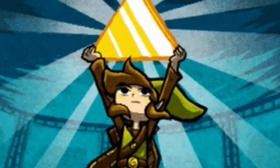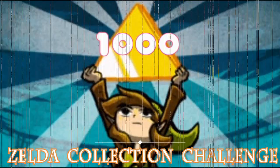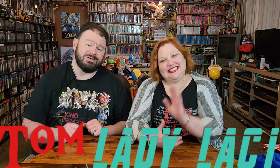What's up nerdlings? Do you nerd for The Legend of Zelda? This is Do You Nerd, a variety channel celebrating all the things that we nerd out about, and one of them happens to be The Legend of Zelda. That's why I, Tom, and the lovely Lady Lacey here have decided to see if we have 1,000 items in our Zelda collection. And you know we do — we're counting it down.